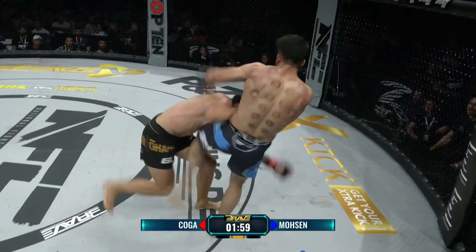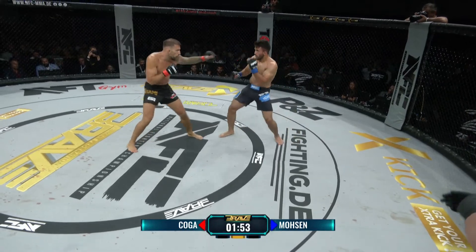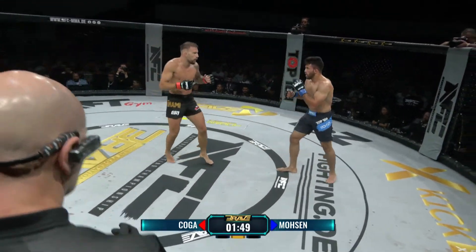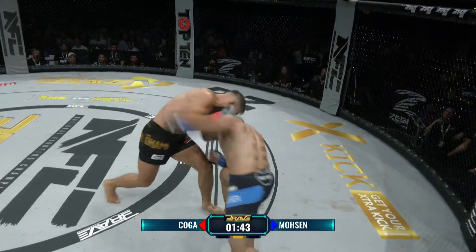Wieder offener Schlagabtausch – die beiden schenken sich hier absolut gar nichts. Koga lässt keine Lücke: kommt es dazu, dass die beiden nah dran stehen, geht er sofort in die Kombination über und denkt gar nicht daran, zurückzuweichen, sondern bleibt stehen.